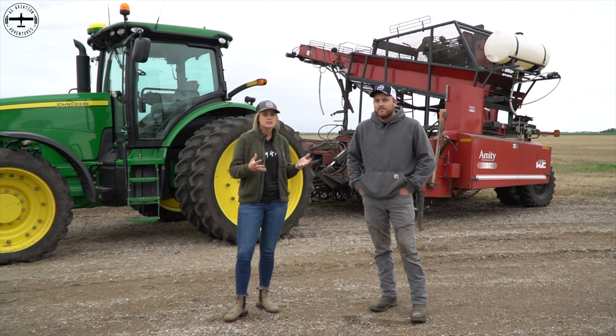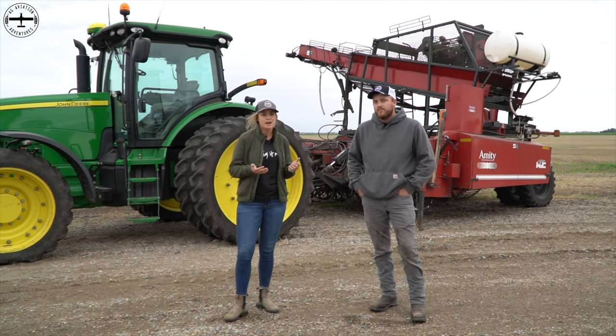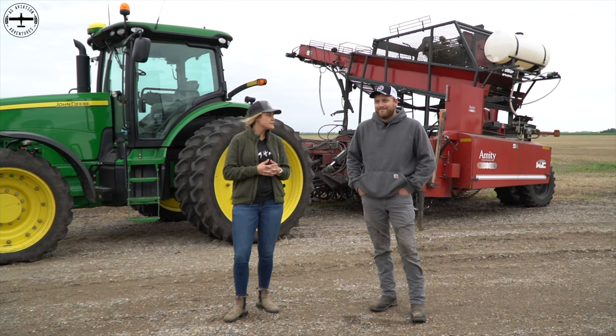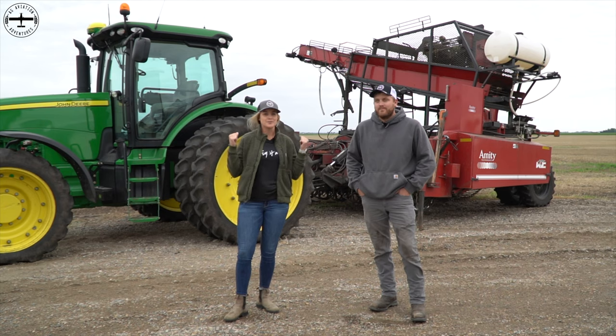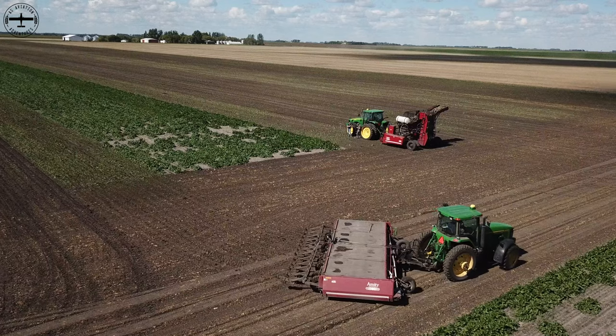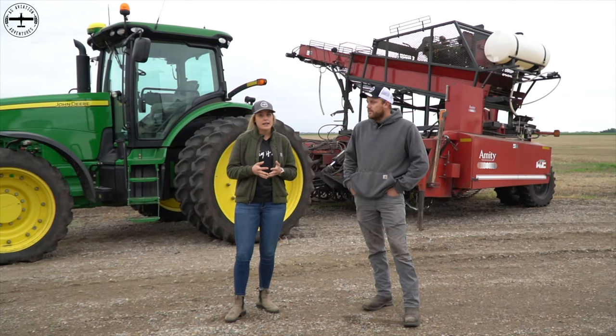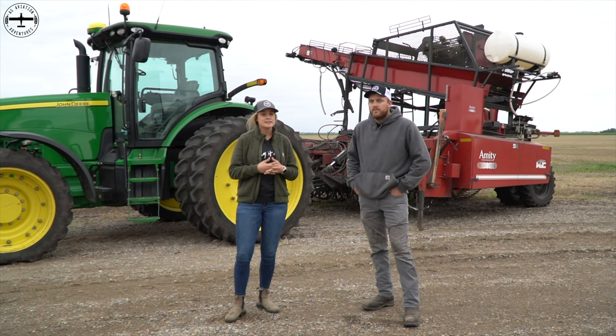We're going to talk about sugar beets a little bit in general, anything that Will wants to add, and then we're going to walk through harvest and talk about why it's a little bit different than your typical wheat harvest or bean harvest. We're going to talk about some really rad equipment that I was lucky enough to ride in. Sugar beets are not grown everywhere throughout the country, and we're really glad — as far as spraying goes — because it's one more crop that we have the opportunity to spray up here.